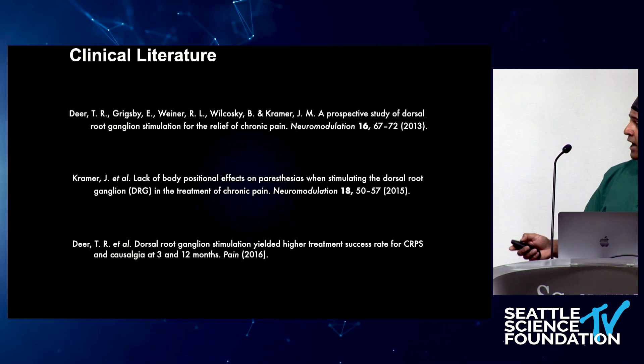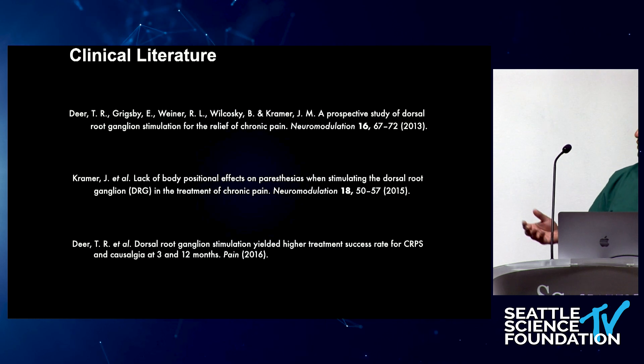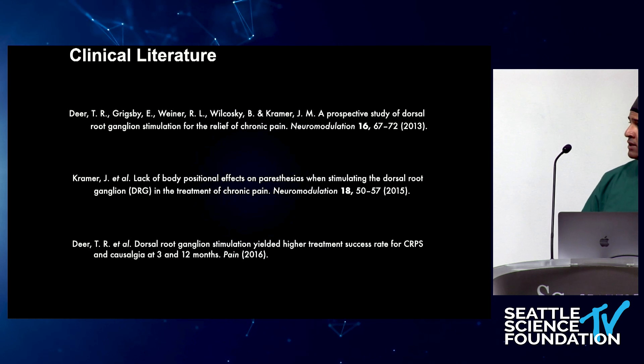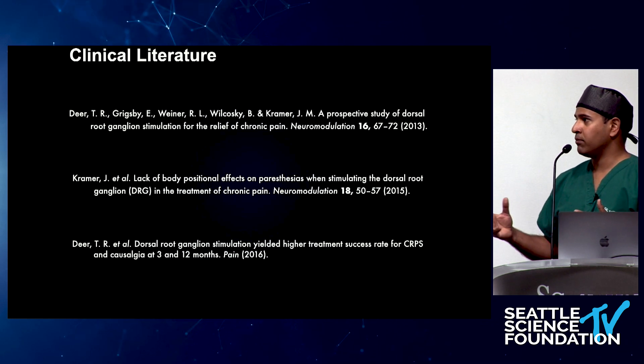Regarding the literature: the ACCURE trial was really the first level one evidence, followed by a number of studies — primarily out of Germany — showing significant relief for focal neuropathic syndromes such as knee pain, hip pain, and groin pain.